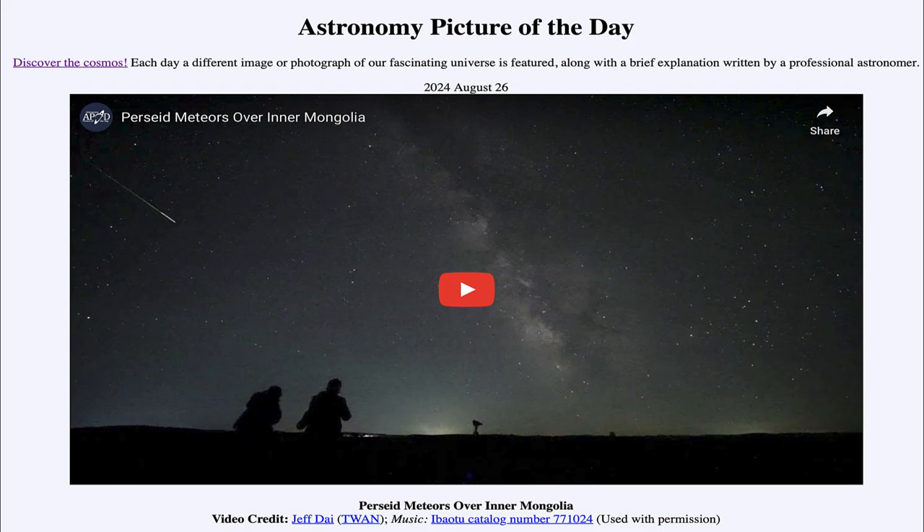That was our picture of the day for August 26th of 2024, titled Perseid Meteors over Inner Mongolia. We'll be back again tomorrow for the next picture. Until then, have a great day everyone, and I will see you in class.